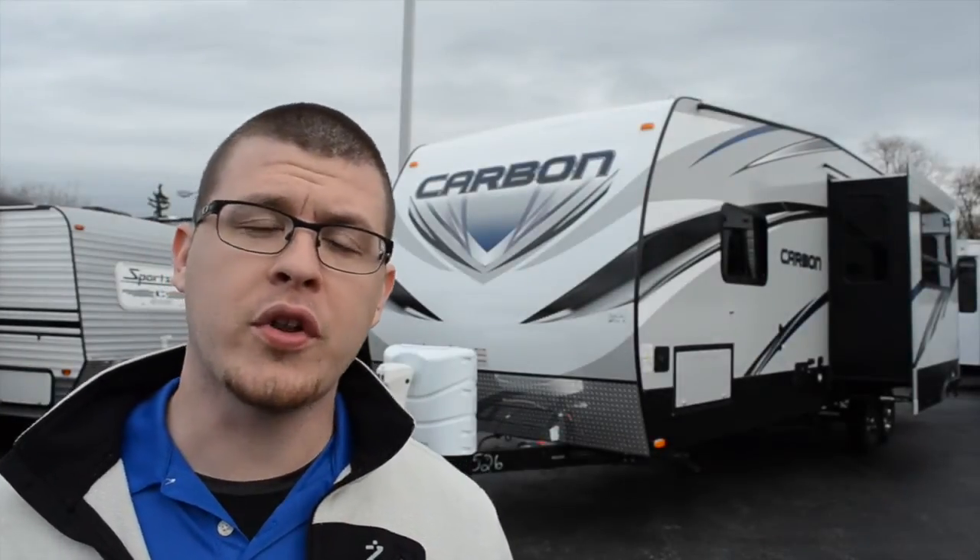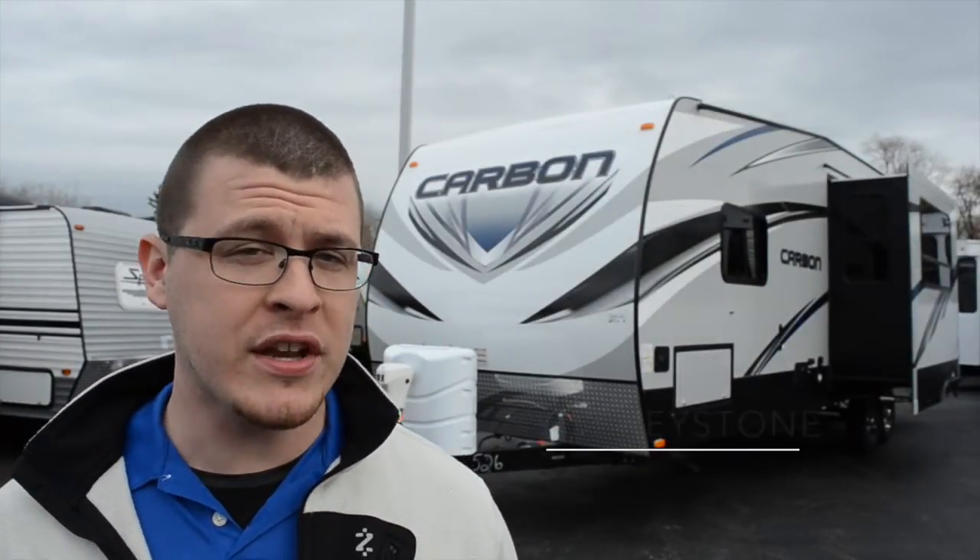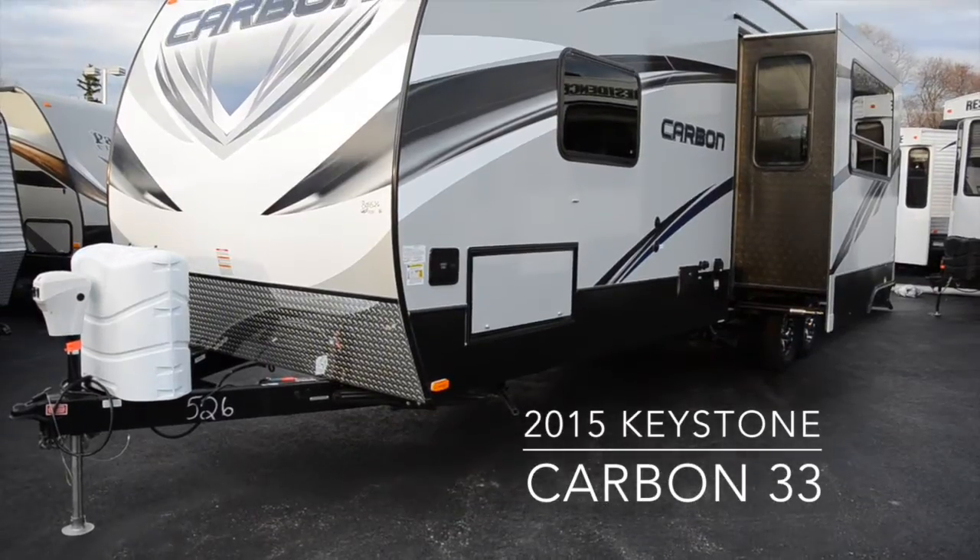Hey everyone, Elijah here from Colton RV, and today we're going to be taking a look at the brand new 2015 Keystone Carbon 33, now available at Colton RV.